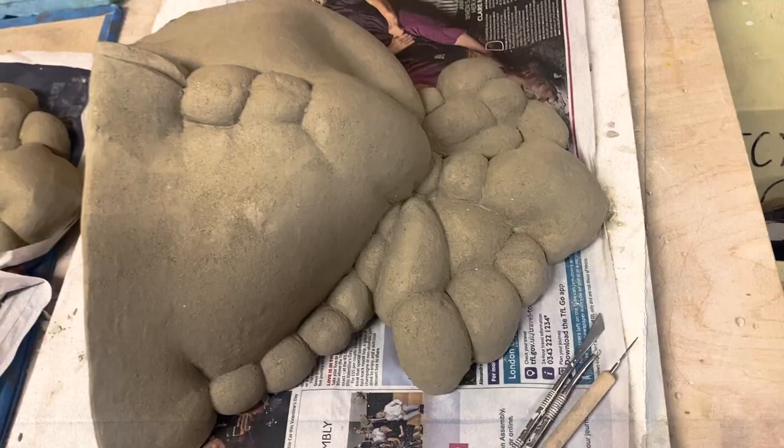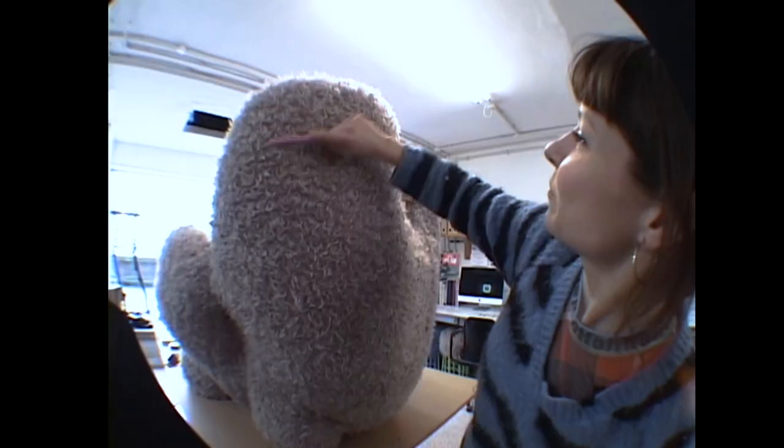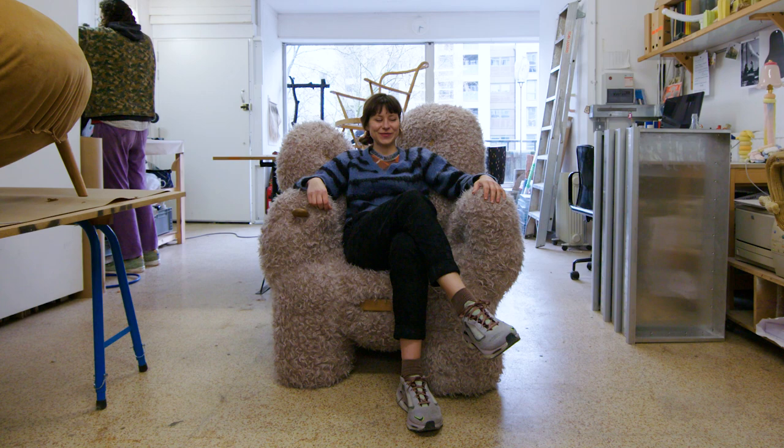He's got good hairy arms, this one. So I'll give him a little bit of a brush — it's a bonding experience. People said I've started dressing like my furniture.